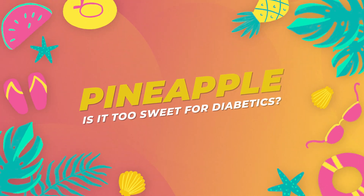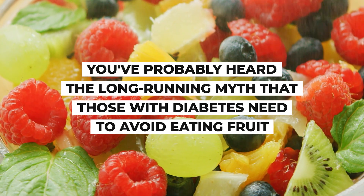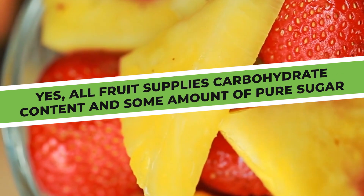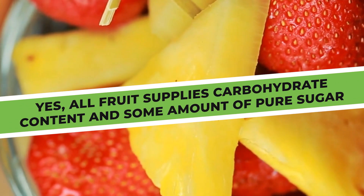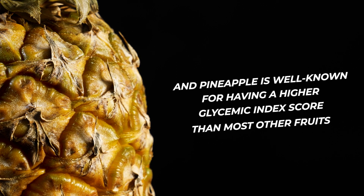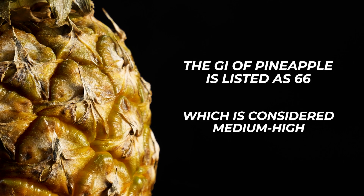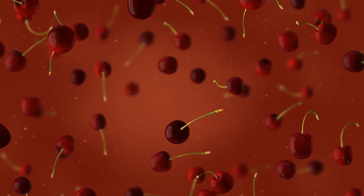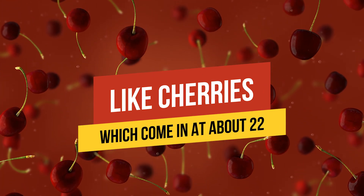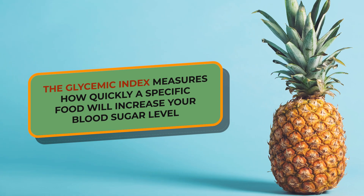Pineapple — is it too sweet for diabetics? You've probably heard the long-running myth that those with diabetes need to avoid eating fruit. Yes, all fruit supplies carbohydrate content and some amount of pure sugar. And pineapple is well known for having a higher glycemic index score than most other fruits. The GI of pineapple is listed as 66, which is considered medium-high. In comparison, there are other fruits with much lower glycemic index ratings, like cherries, which come in at about 22.